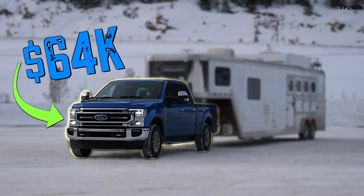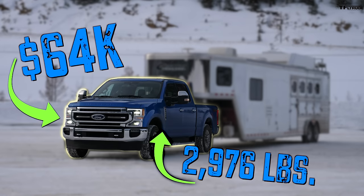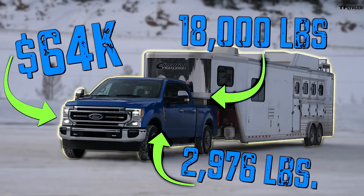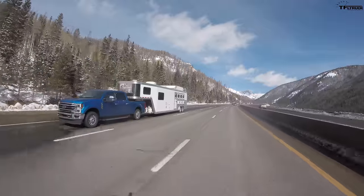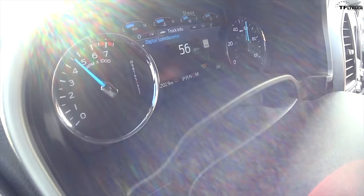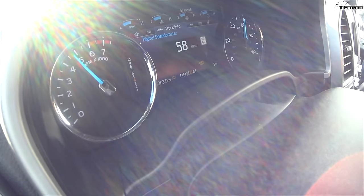It's a Lariat with several additional options that takes the price to over $64,000 as tested. The payload rating on this particular truck is 2,976 pounds and the maximum gooseneck fifth-wheel tow rating is over 18,000 pounds — though the exact figure varied slightly across different Ford spec sheets. We also towed the exact same trailer with the Chevy 2500, which had 10 brake applications with its six-speed and the 6.6 gas engine. We're at three brake applications so far, and it's staying in 4th gear — that's important.